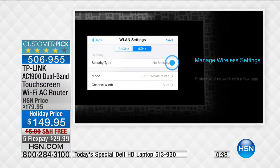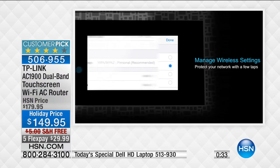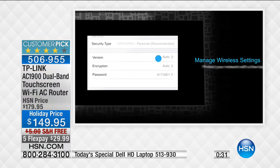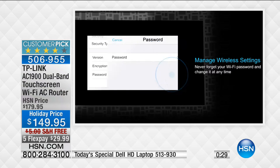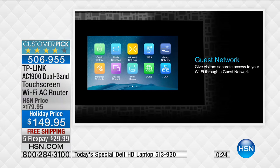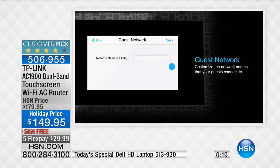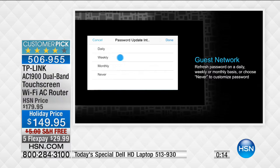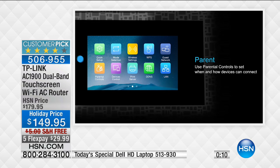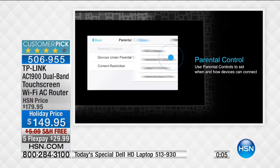You can adjust security settings, add a guest network so visitors don't have your password, and set up parental controls for a safer online environment. When guests come over, you can custom name the router - give them a guest network without slowing down your own speed. Parental controls let you limit the amount of time kids are online or block websites they shouldn't access.